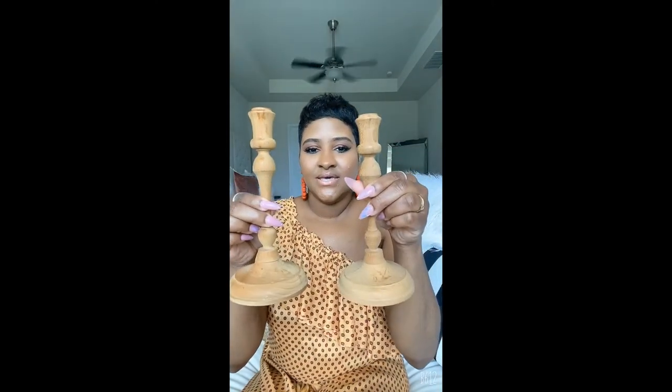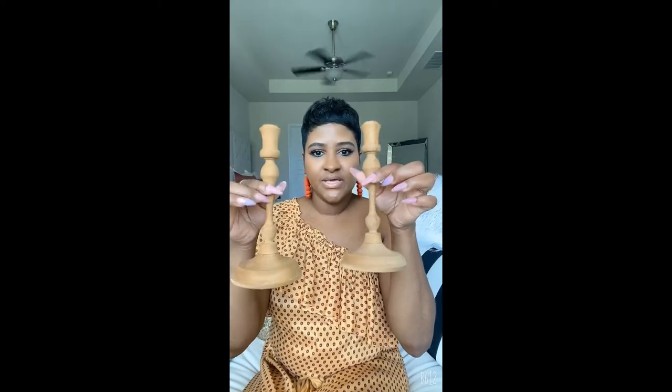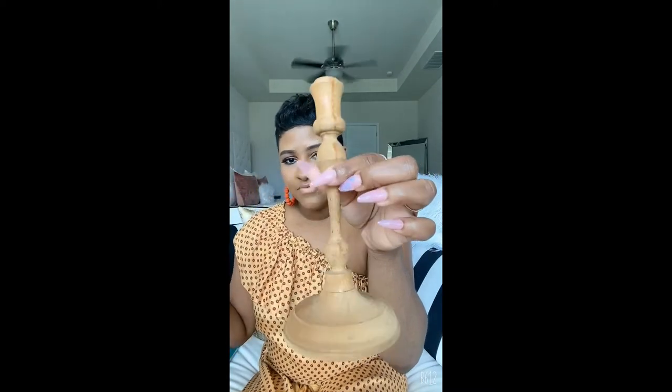Then I found these really cute candlesticks. It's rare that you find them in wood — I normally find glass ones and things like that. But I thought these were super unique and cute, and they were like a dollar or two dollars a piece. Love, love, love those.